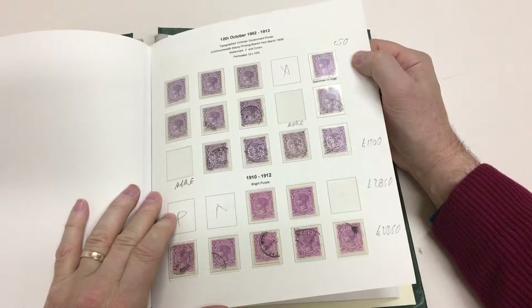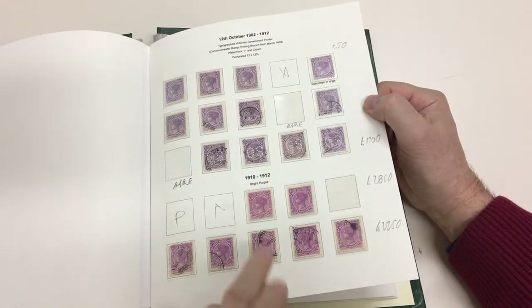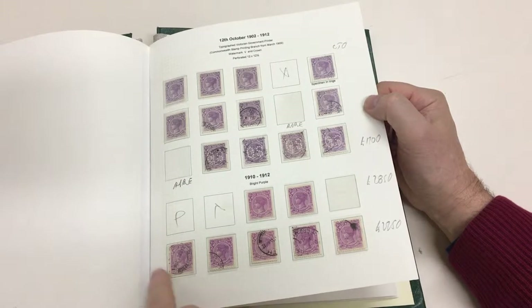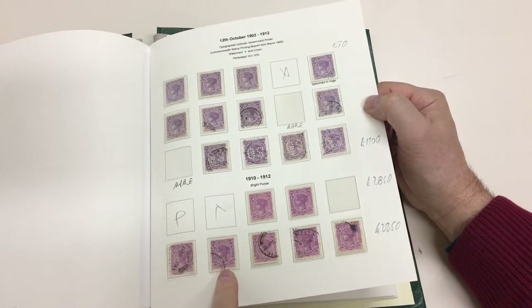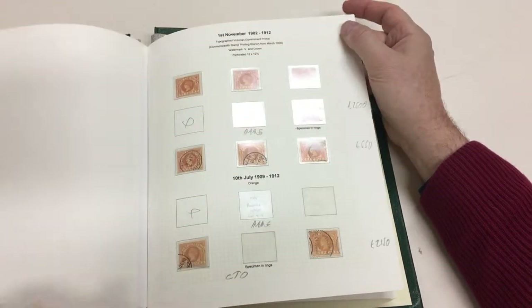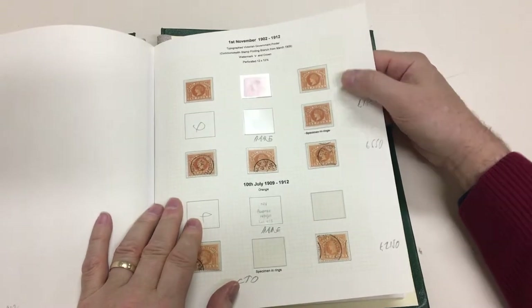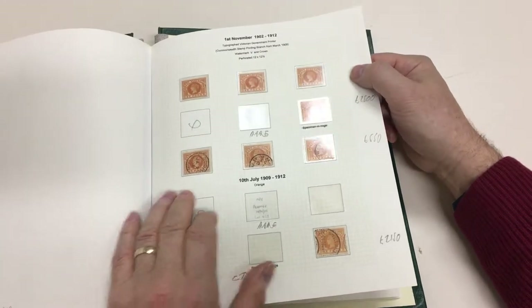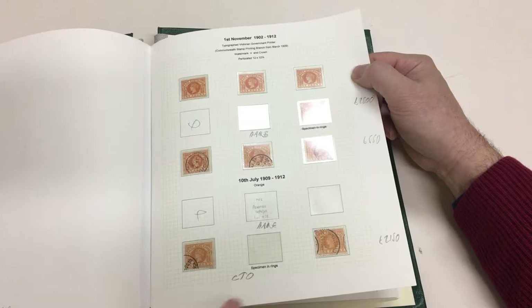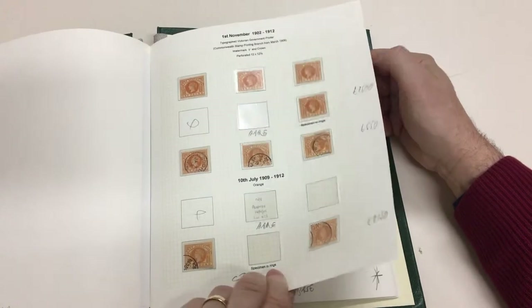Block of four of the five bob and V over crown — scarce, both shades mint. A really good page of the ten bobs: mint, used, CTO, and then the bright purple — two more mint, used, CTO. Very scarce stamps; that's quite a holding of them. The shilling orange brown — those four at the top and three used.